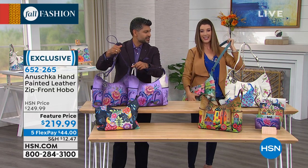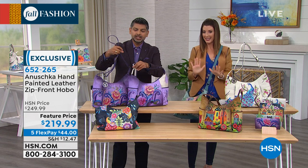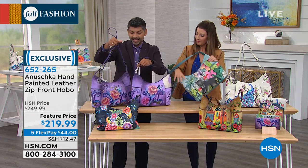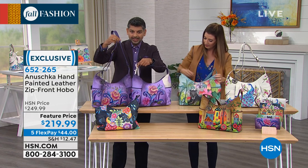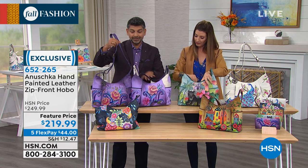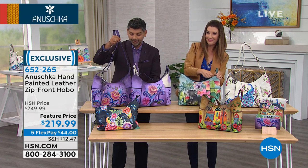That beautiful hobo design just means you have that slight curve that tucks under your arm so beautifully. This is completely adjustable — if you want to go crossbody, you can extend it all the way to its longest setting. For us, it's not about creating something so funky you can't use it — it has to be practical, and that's why Anushka is so unique and different.